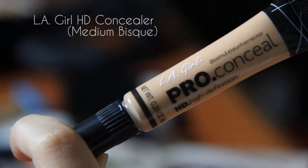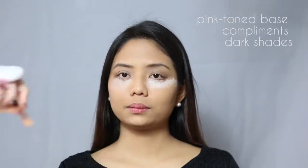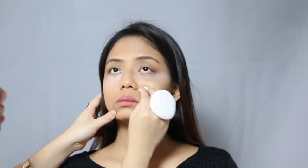Now, to conceal those bags, I'm using LA Girl Pro HD Concealer in the shade Medium Bisque as a color corrector. This shade has a pink tone base that is complementary to the dark circles around her eyes. It's also super blendable and affordable too. I extended the color down to the apples of her cheeks to give the illusion of a brighter face and not just the eye area.